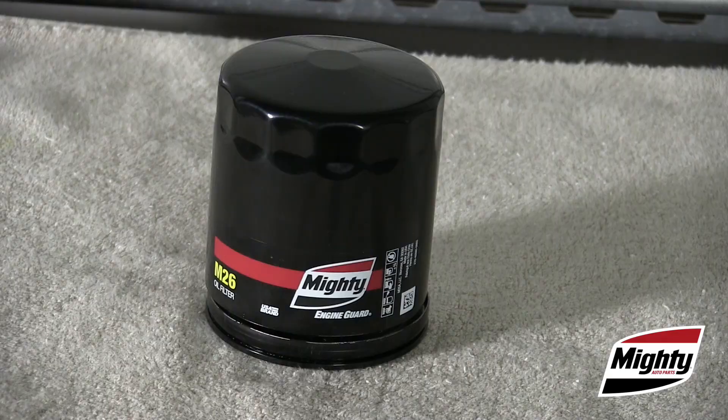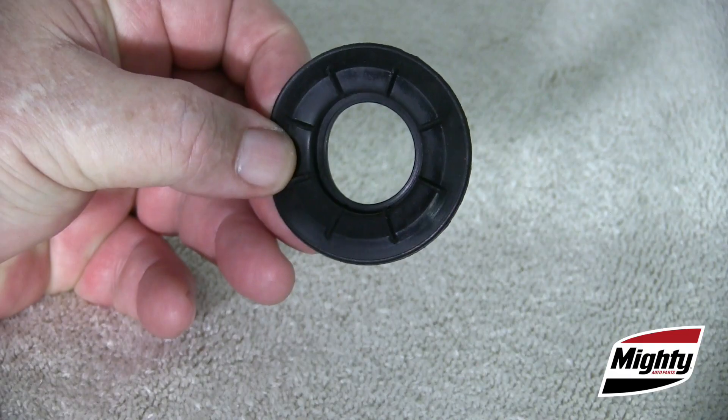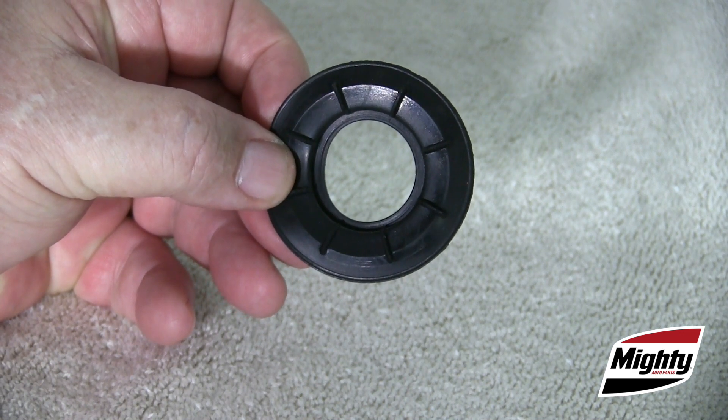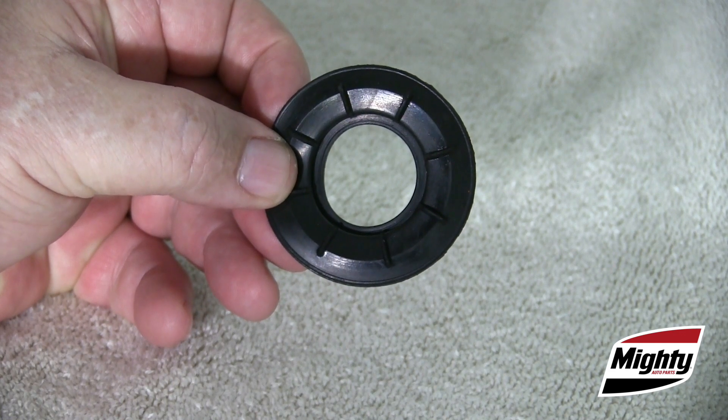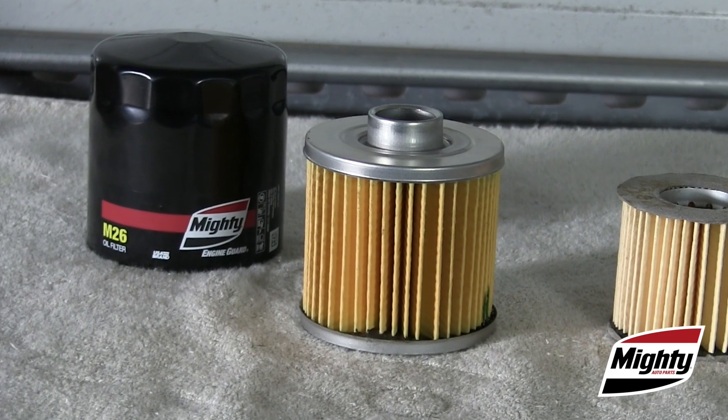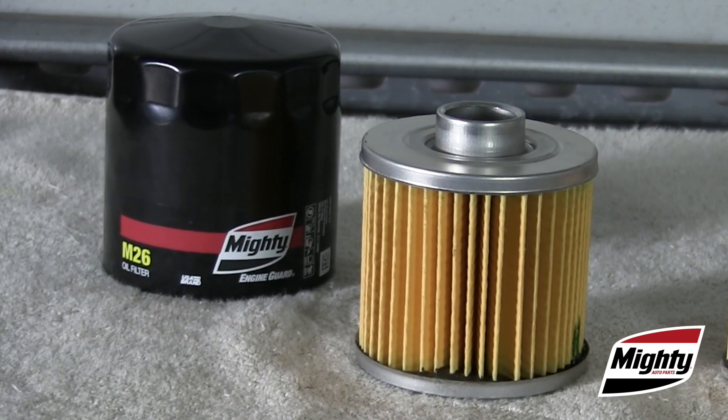One more factor to consider when selecting an oil filter for your customer: look at the overall construction of the filter. Is the body of the filter robust enough to withstand high pressure? Does the filter use a quality anti-drain back valve that will keep the filter filled between starts — especially critical on cold starts? Is the filter media backed with cardboard or something more robust? And finally, does the filter design meet the same specifications that the OEM uses for its own filters?